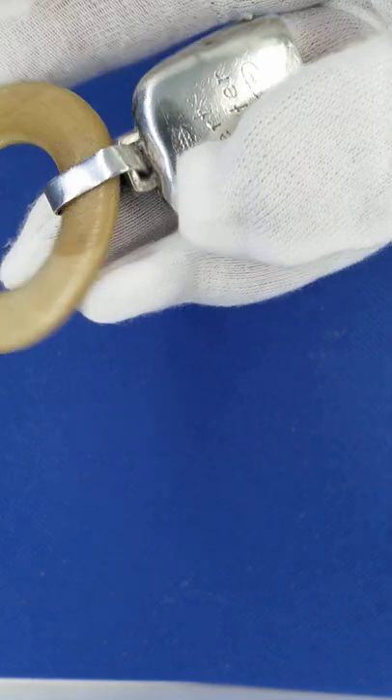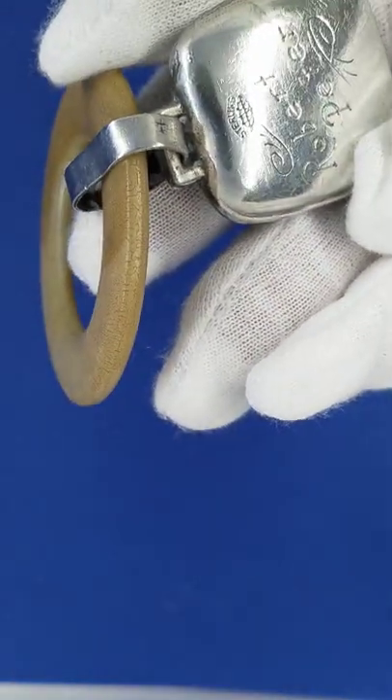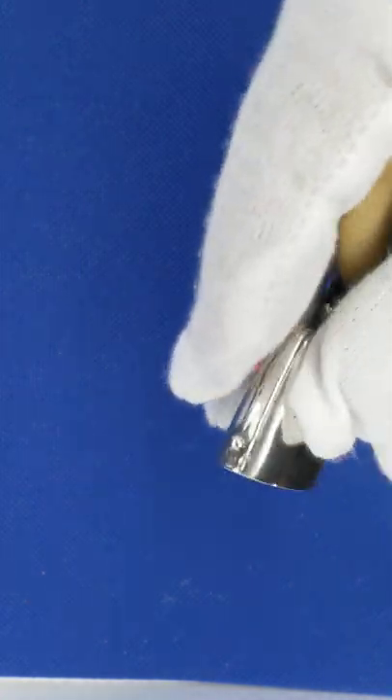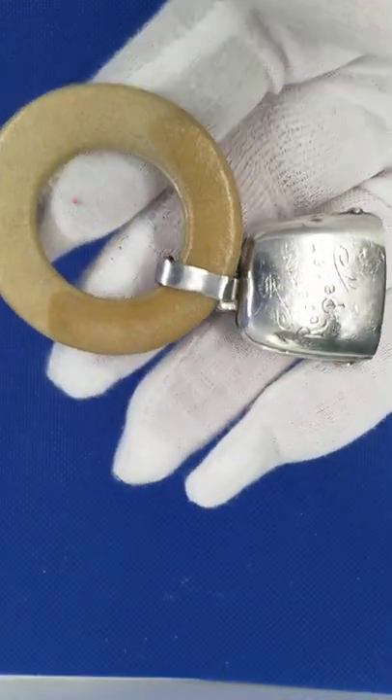On the back you've got the name Robert Peter, and of course you've got the sterling symbol at the top. We believe this to be the American mark, as it is not a British hallmark. However, a very nice little gift for someone, or to add to a collection.